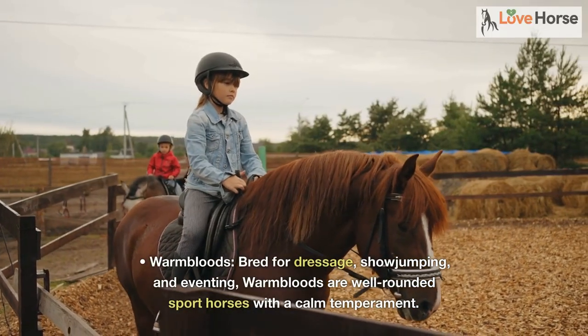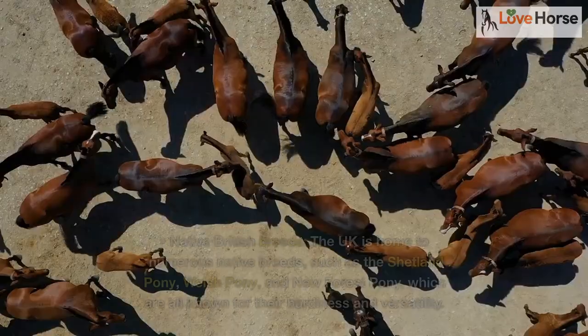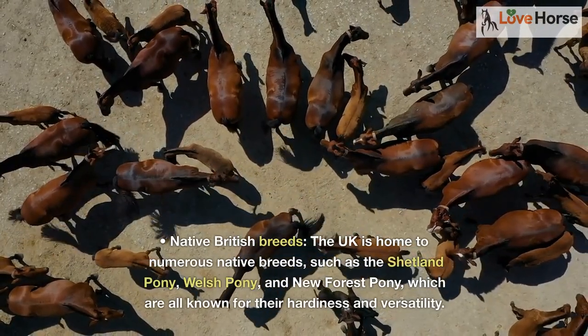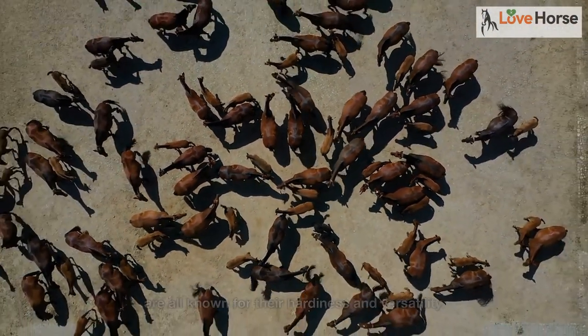Warmbloods are bred for dressage, show jumping, and eventing — well-rounded sport horses with a calm temperament. Native British breeds: the UK is home to numerous native breeds, such as the Shetland Pony, Welsh Pony, and New Forest Pony, which are all known for their hardiness and versatility.